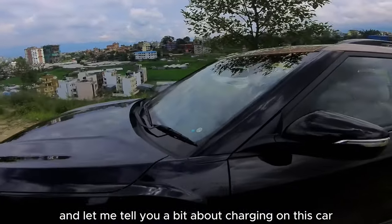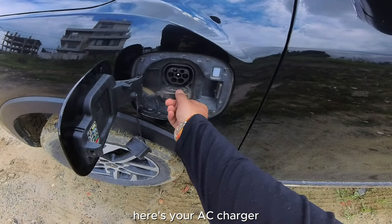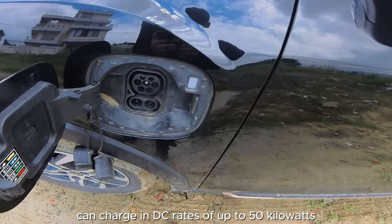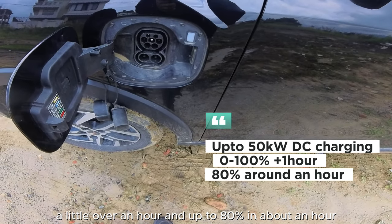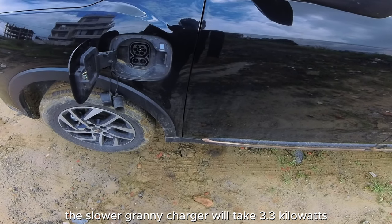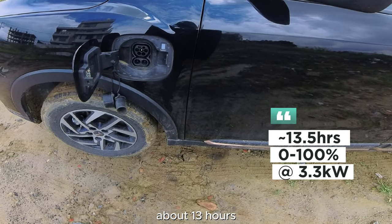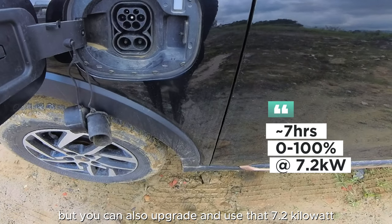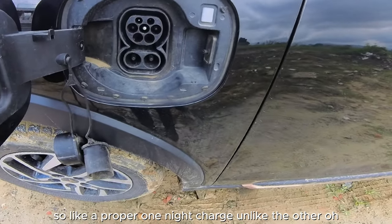The car has a CCS Type 2 port — here's your AC charger, and together with this is your DC charger. It can charge at DC rates of up to 50 kW, which means a 0 to 100 charge in a little over an hour, and up to 80% in about an hour. Mahindra Nepal provides both a portable granny charger at 3.3 kW — taking about 13 hours for an overnight charge — as well as a fast 7.2 kW AC charger that brings it down to about 6.5 hours.